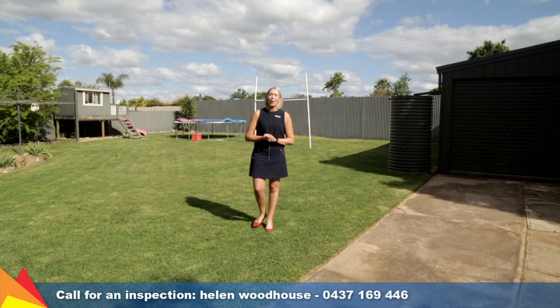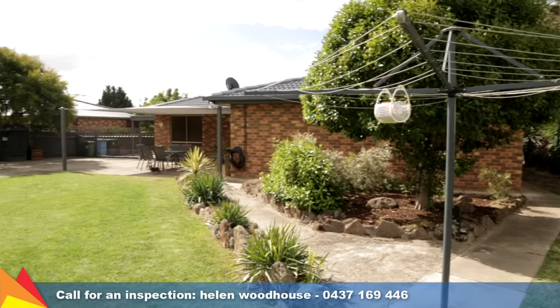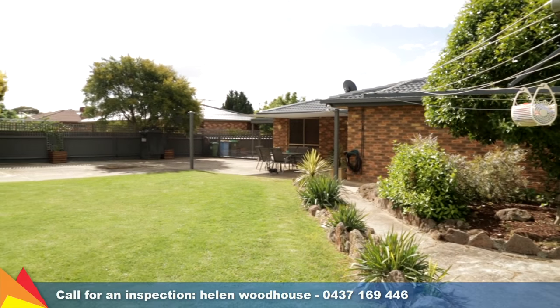Situated on a 958 square metre block, this home features drive-through access from the double carport to an awesome shed and a massive rear yard, perfect for families. Entertain outside under the large shade sail covering the broad level concreted area.